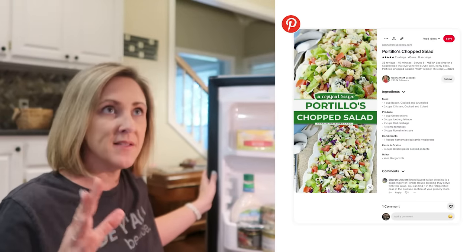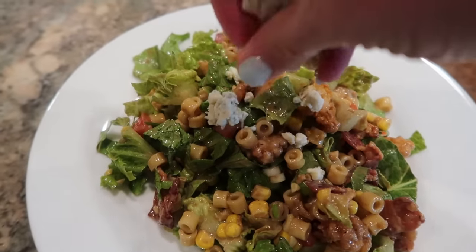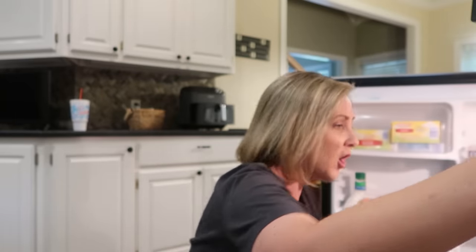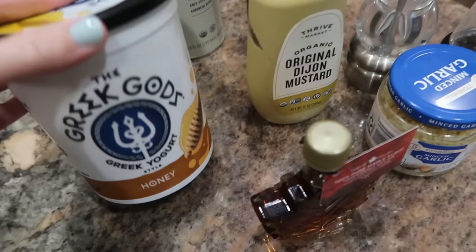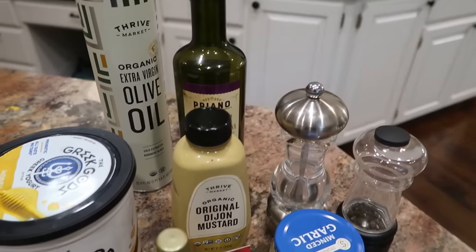I keep seeing this recipe for a salad from Portillo's — I think that's a restaurant chain in the Midwest — popping up in my Pinterest feed, and it looks so good. When I looked at the recipe, it actually has several things I'm trying to use up, like fresh corn on the cob, bacon, salad greens, and I even have some of the particular yogurt that the dressing recipe calls for. So that's what we're having for dinner tonight. The recipe is from a website called Chelsea's Messy Apron — I'll leave it linked in the description. She mentions the restaurant's dressing is slightly different from hers, but the creamy balsamic dressing she comes up with looks really good.